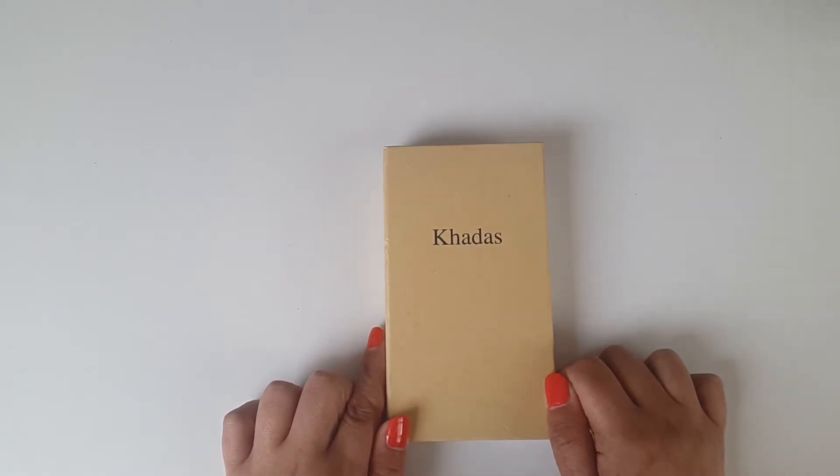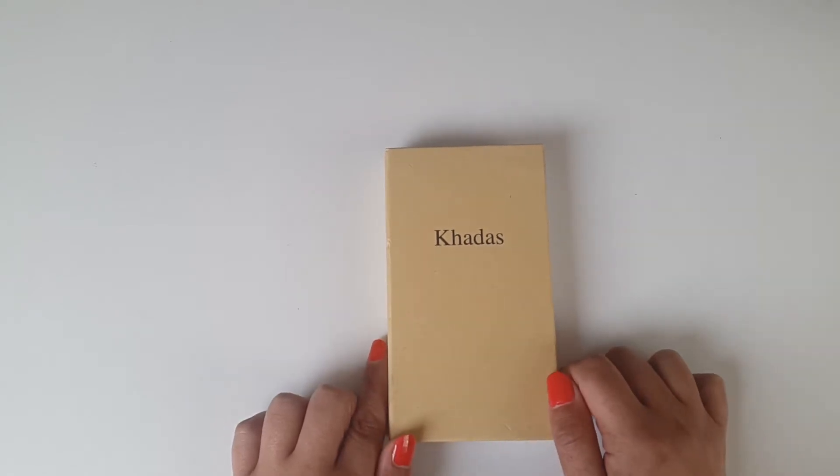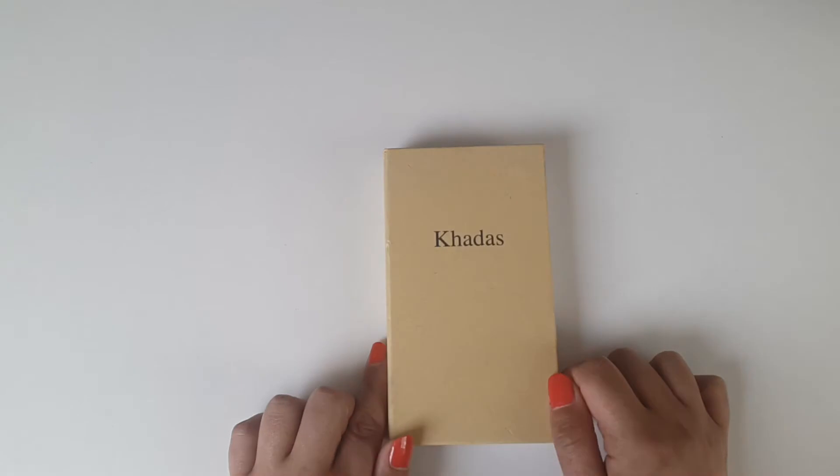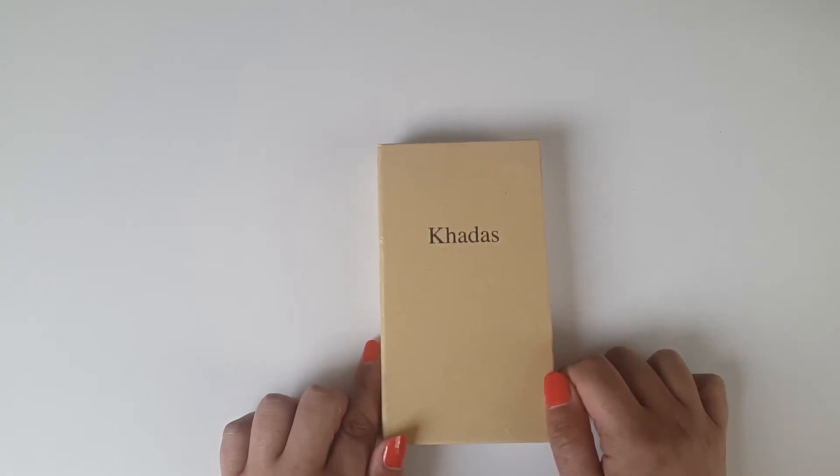This box features WOL — and I love this word — WOL stands for Wake Up over LAN. This basically allows you to power on or wake up the VIM 2 remotely over LAN, via an app or web page, meaning you can use your smartphone or tablet to turn on or wake up this VIM 2 box. That's some awesome technology. For more information you can check out the Khadas forums and web pages.